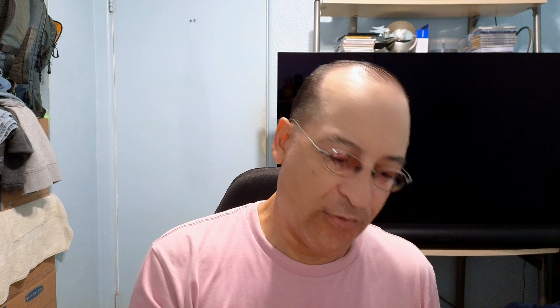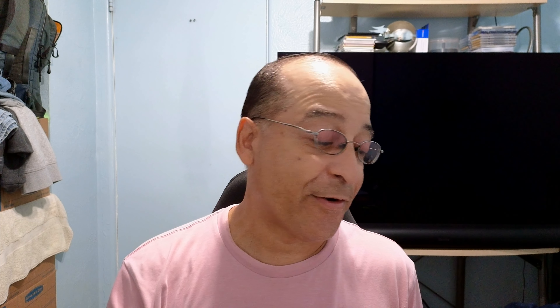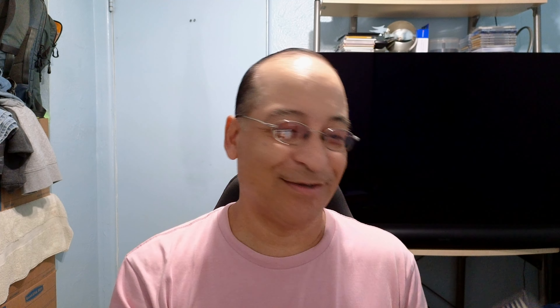It's a 4K UHD. If only Turbine released media books that are in English, but that's fine. This movie is kind of crazy. That's the upcoming Superman actor right there.